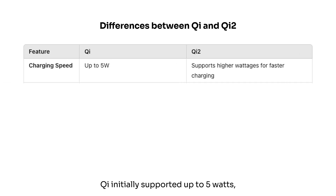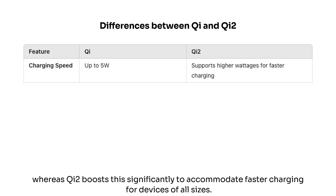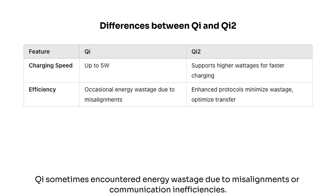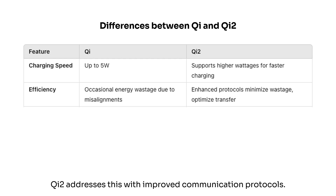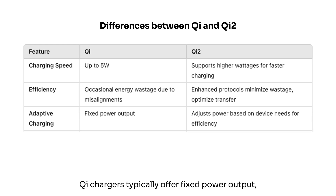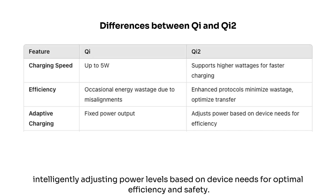In charging speed, Qi initially supported up to 5W, whereas Qi2 boosts this significantly to accommodate faster charging for devices of all sizes. For efficiency, Qi sometimes encountered energy wastage due to misalignments or communication inefficiencies. Qi2 addresses this with improved communication protocols, enhancing power transfer efficiency and minimizing energy loss. In terms of adaptive charging, Qi chargers typically offer fixed power output, which may not suit every device. Qi2 excels with adaptive charging, intelligently adjusting power levels based on device needs for optimal efficiency and safety.